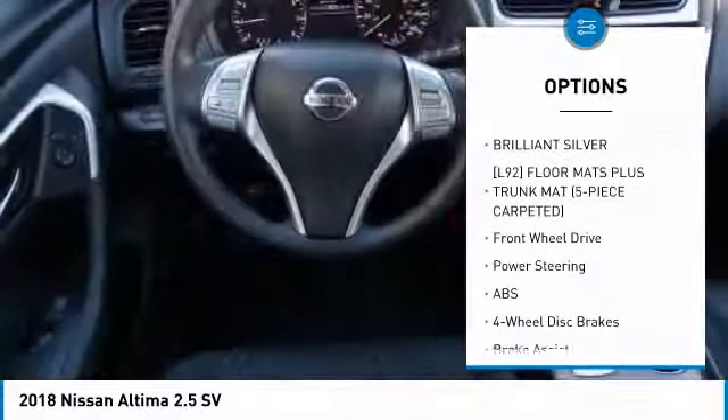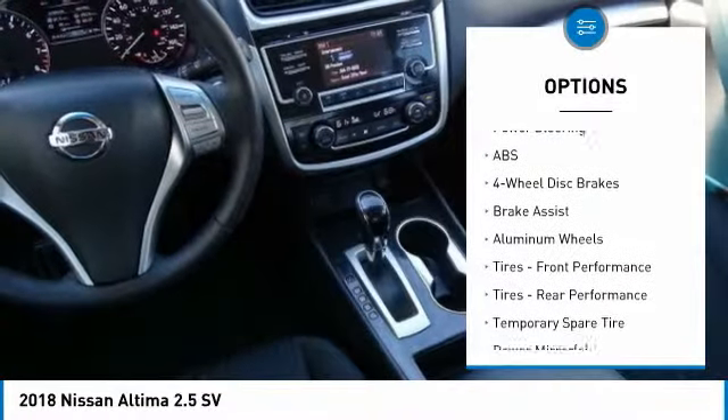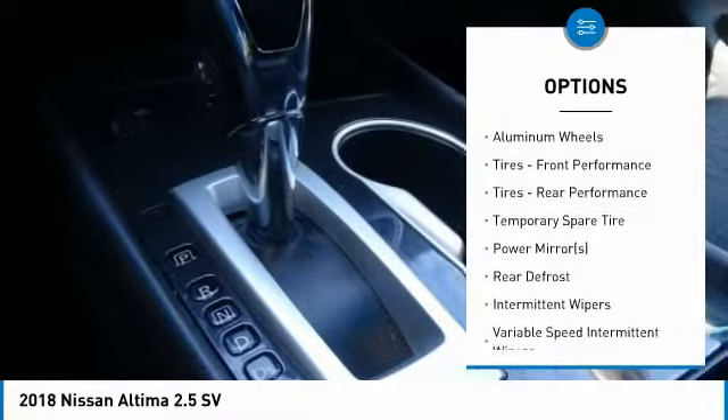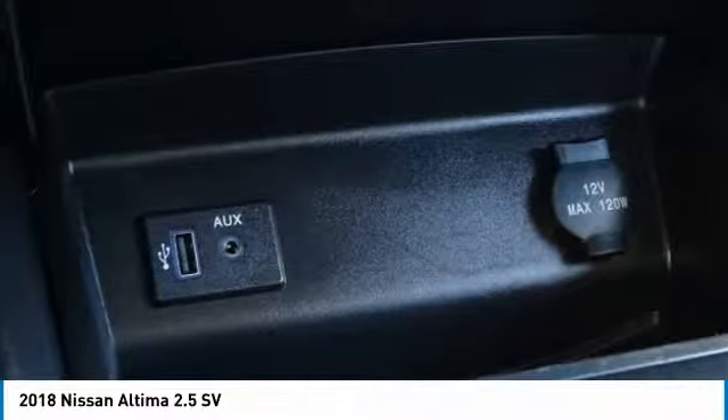Traction control, anti-lock braking system, steering wheel audio controls, remote engine start, keyless entry, leather-wrapped steering wheel, Bluetooth, power steering, adjustable steering wheel, cruise control.